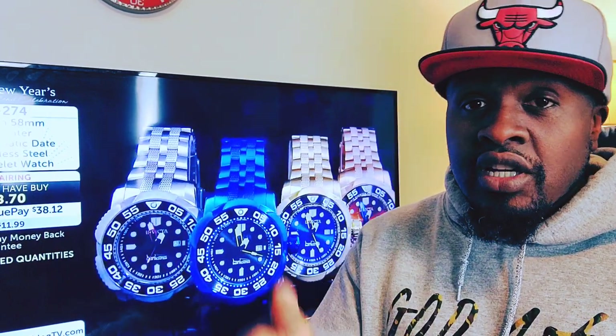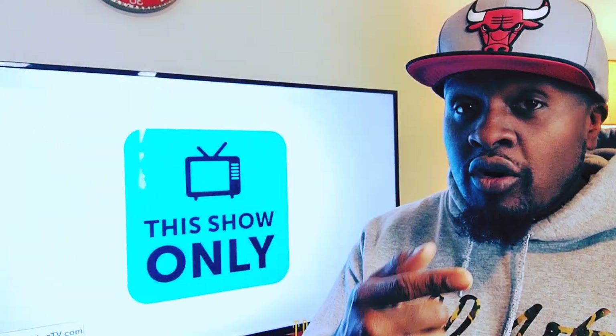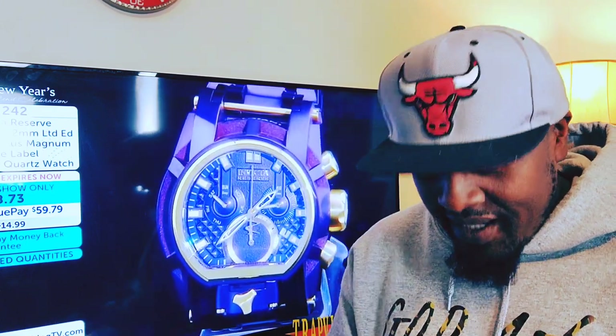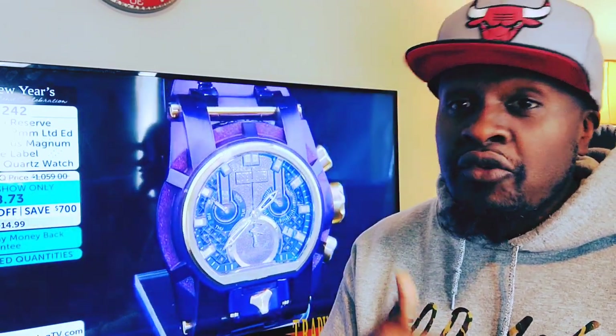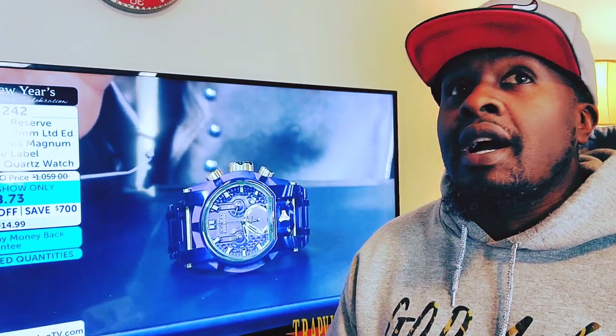I just wanted to let you guys know there are a lot of watches on the horizon when it comes to Invicta. There are other watch companies we'll be touching base on, but for today's episode we're focused on Invicta — and it's more than the typical Pro Diver and Speedway. Every year Invicta makes a certain amount of watches and they have so many different lines.